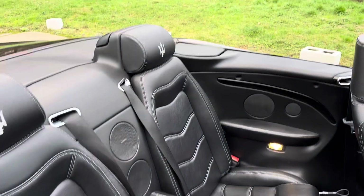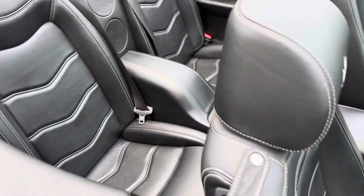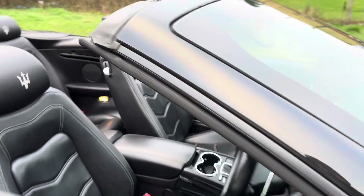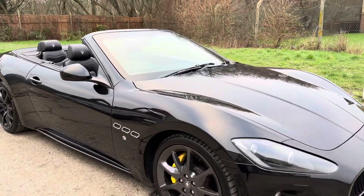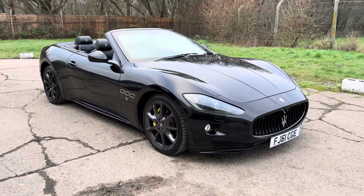There are your rear seats. Full details and specification of the car are available on the website. Please let us know if you've got any questions or if you'd like to come and see this lovely Maserati Grand Cabrio. Thank you very much for watching.